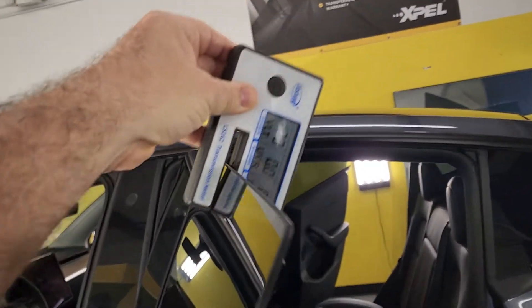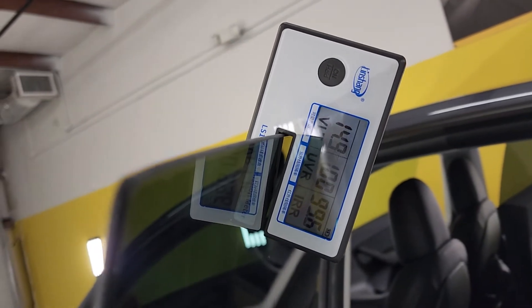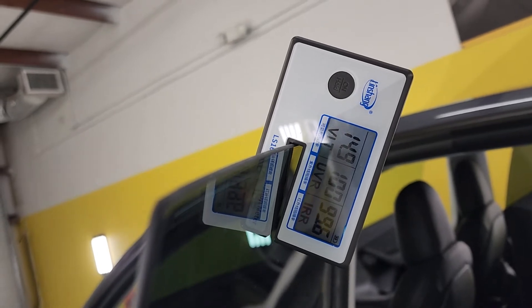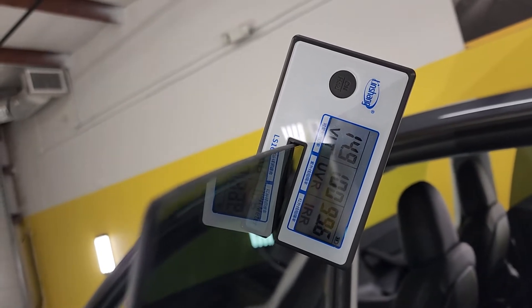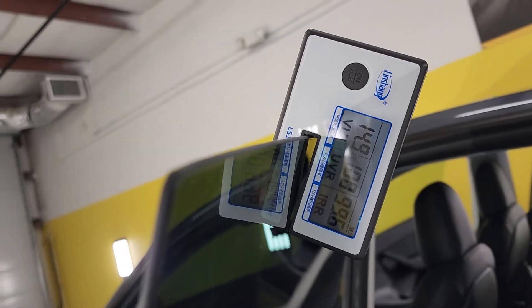Now we have XR Plus 55 on top of the factory smoked 20. So now we're at 14.9 on that back window. The law is 15% here in Florida. We got 100 UV and 99.6 infrared heat rejection.